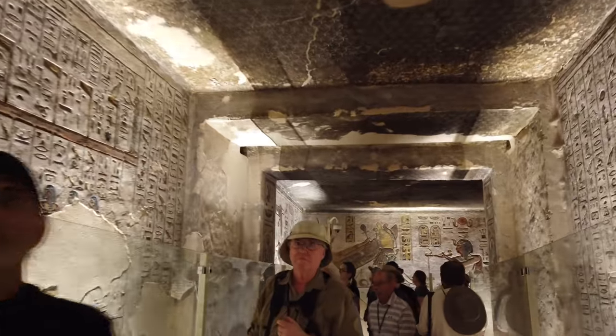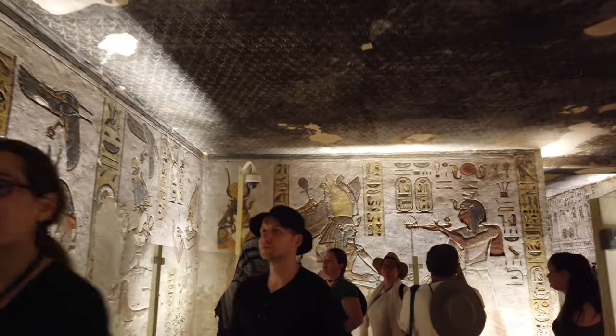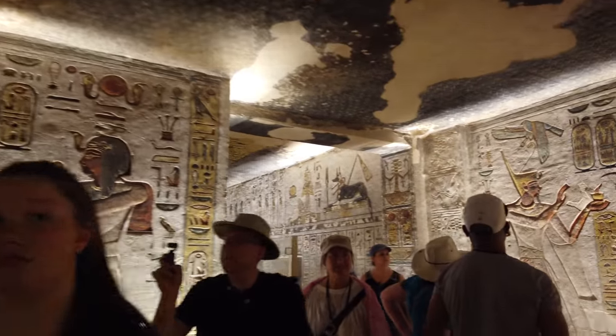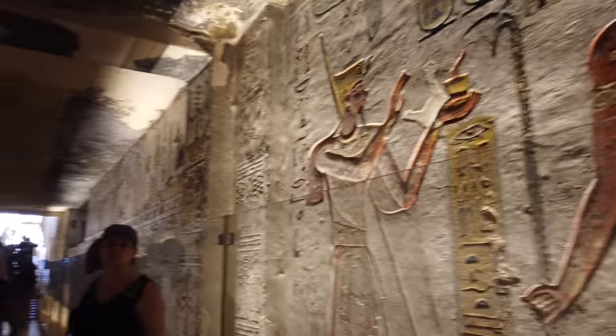There you see some soot on the ceiling, probably from dynastic or later times, from people living inside or maybe tomb robbers. Beautiful bright colors — most of these colors are the original from dynastic times. They haven't been retouched, but they're still brilliant.